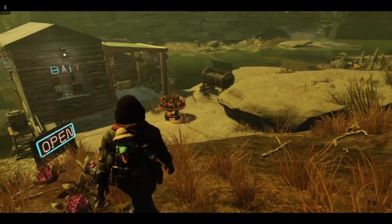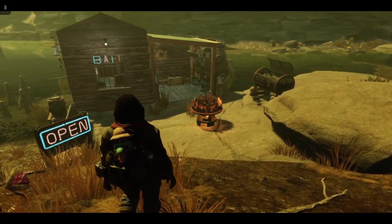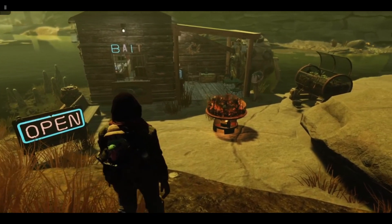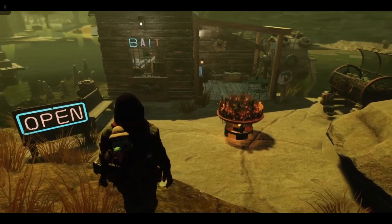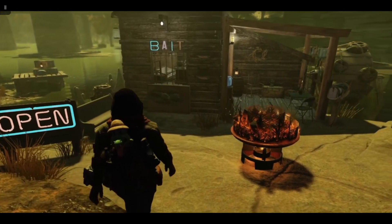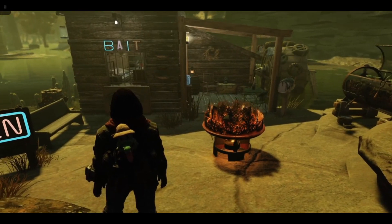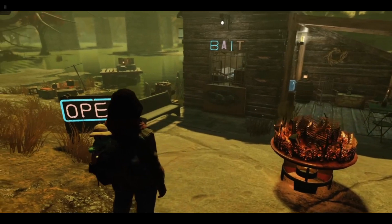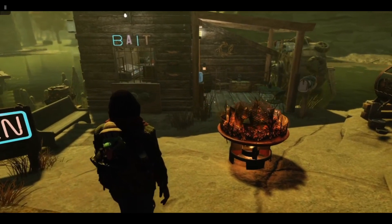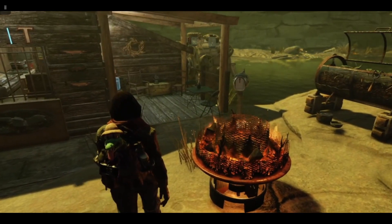Now obviously you can carry on the business that Red is leaving, or you could convert the shack into a house. It would need a little bit of work but I think this is prime riverside property. It's a great location and it's quite easy to get from here onto the main roads that lead up and down Appalachia.